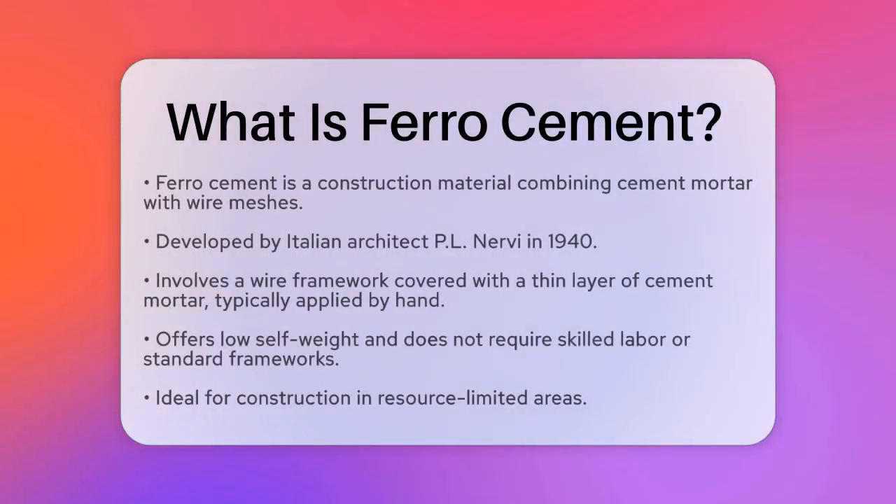What is ferrocement? If you're curious about a construction material that's gaining popularity for its versatility and strength, you're in the right place. Let's explore what ferrocement is and why it's becoming a favorite among builders.